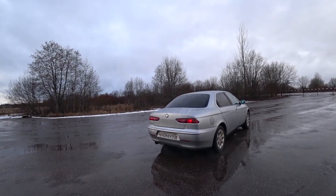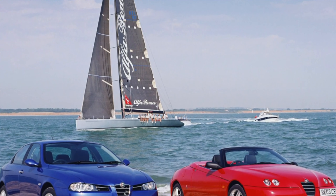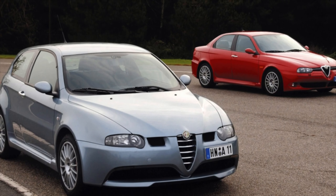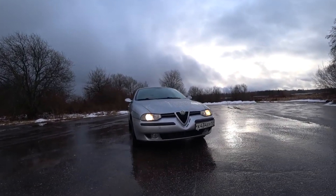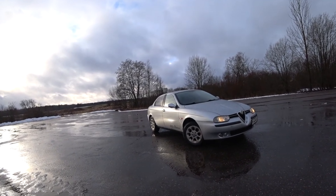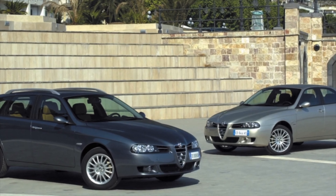On an Alfa Romeo 156 with a 1.9 JTD engine built before December 2001, there is a possible problem with the dual-mass flywheel. Mechanical vibration and noise start at cold start and grow very rapidly thereafter, caused by damage to the crankshaft pulley rubber insert.